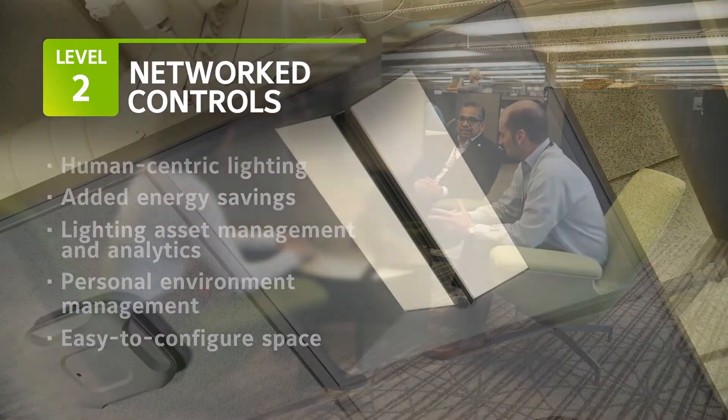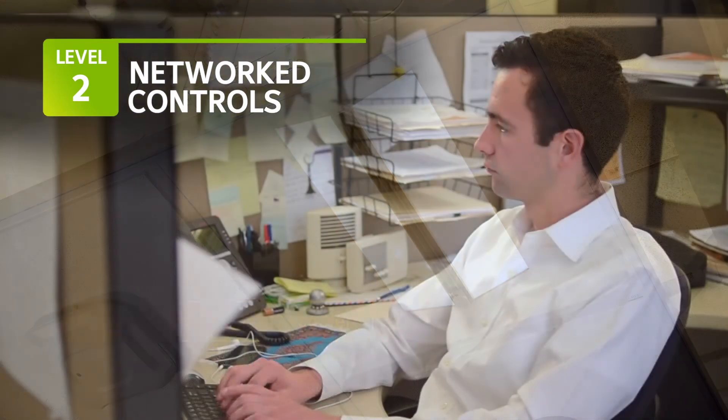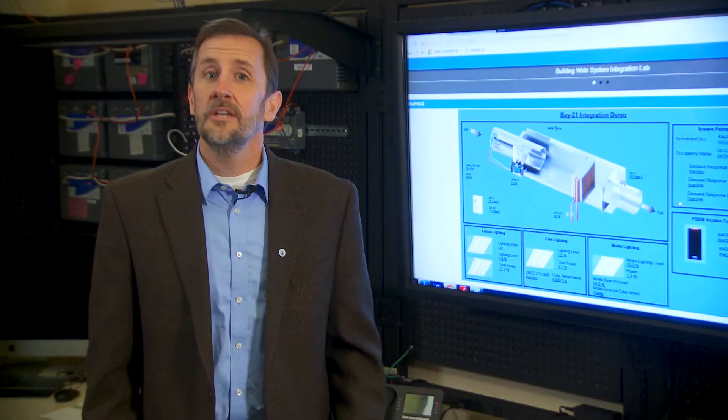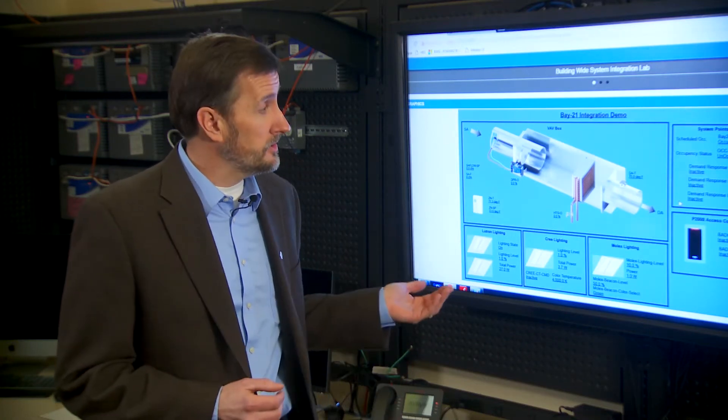For example, you can use a warmer setting to create a more calming environment, or you can move to a more daylight look to help boost productivity. Spaces can also be configured separately to account for differences in personal preferences. In addition, you have the option to tie your network controls into your building automation system.